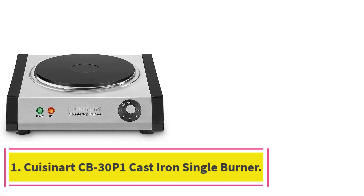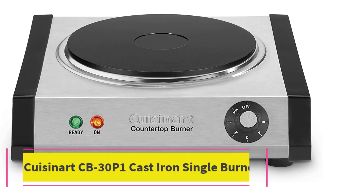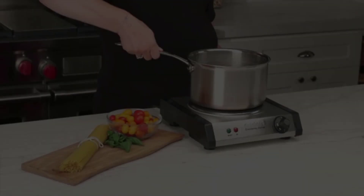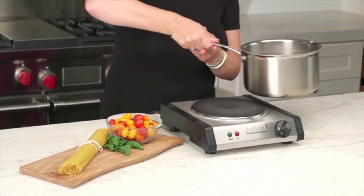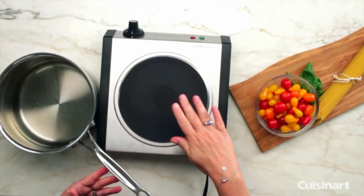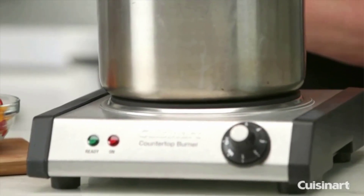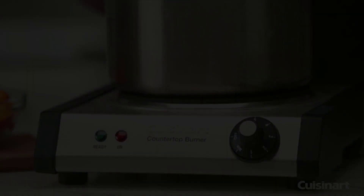Starting at number one: the Cuisinart CB30P1 cast iron single burner. For a single hot plate that can provide up to 1300 watts of power, this machine is fairly impressive especially at its price. The CB30P1 burner has some solid power behind it and a six-setting temperature control knob.